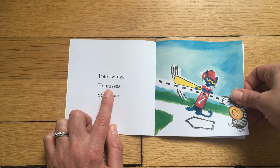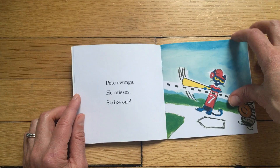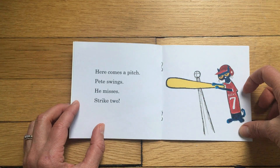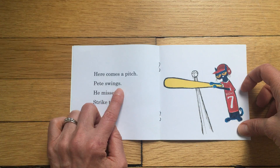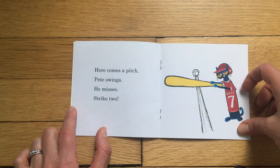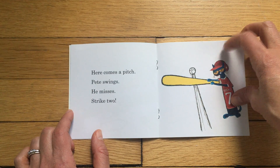Here comes a pitch. A pitch is when someone throws the ball. Pete swings — he misses. Strike two! Uh oh — only three strikes in baseball and then you're out.